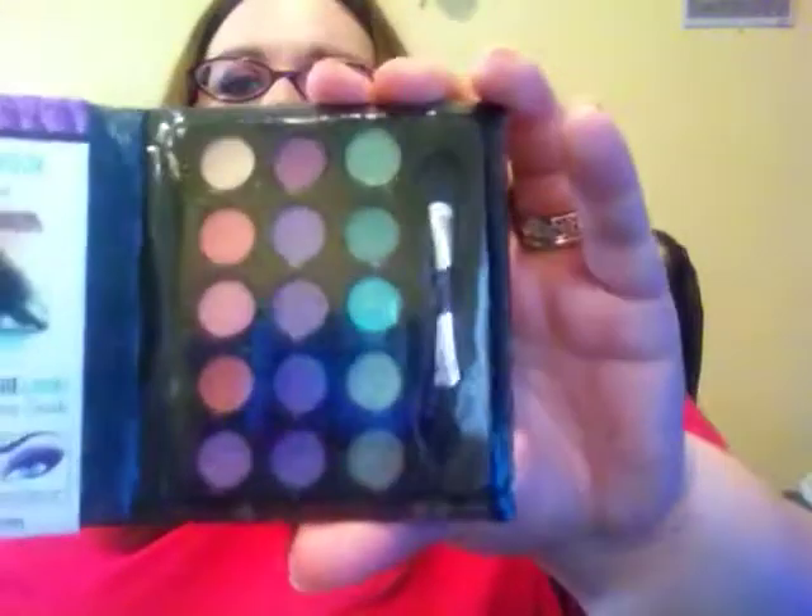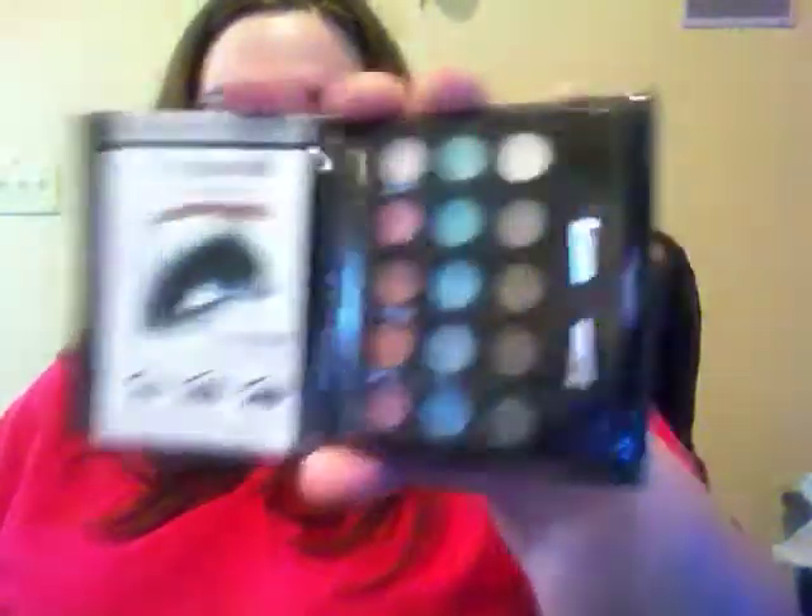You are getting one of these little sun dancers from the Dollar Tree — Solar Dancing Bugs. I got you a butterfly one. You have two of the LA Colors Little Black Book of Eyeshadows. You have this one in Glam, which has greens, purples, and some pinks. And you have this one in Smokey, which has some grays, purples, and blues.